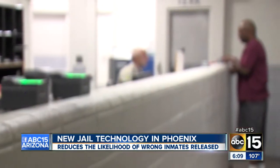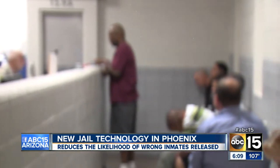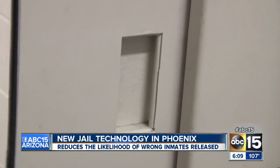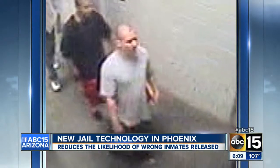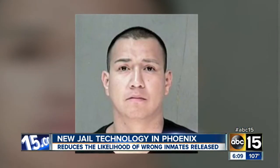The sheriff's office is stepping up their booking system to keep tabs on inmates and make sure the wrong person isn't released. After Rocky Marquez pretended to be another inmate to escape from jail last year, the sheriff's office decided to make changes.